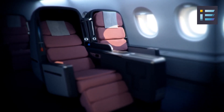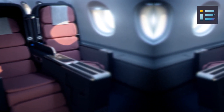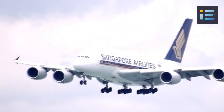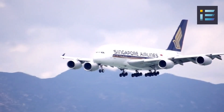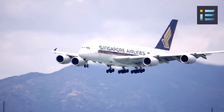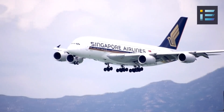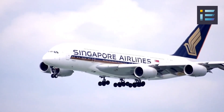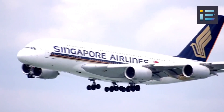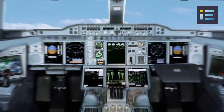The spaciousness of the A380's cabin design provides a comfortable and enjoyable travel experience for passengers, allowing them to move about and relax during long-haul journeys. One of the remarkable features of the A380 is its impressive range. The aircraft can fly non-stop for up to 8,000 nautical miles or 14,800 kilometers, depending on the load and configuration, enabling airlines to connect distant destinations without the need for layovers.